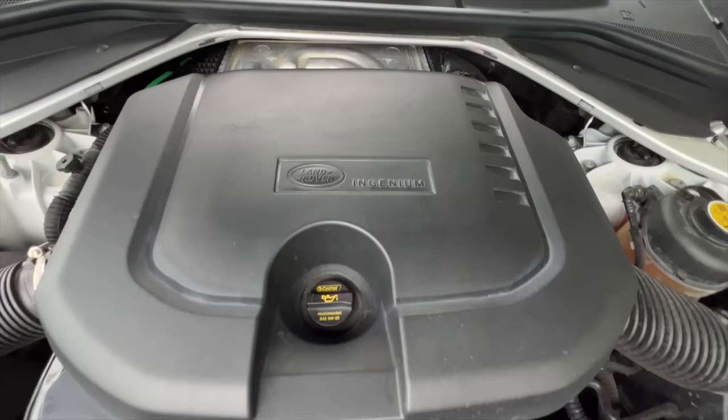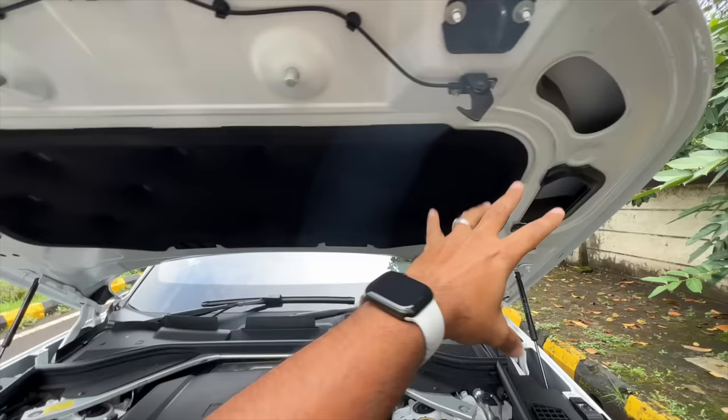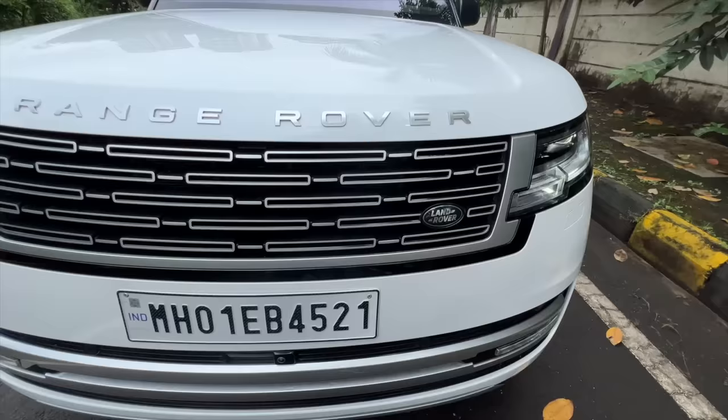Let's open the engine bay of this massive SUV. You can see it says Ingenium right there. This is where the washer fluid goes, this is supposedly an air intake, and the engine bay actually looks quite compact for a car of this size, which is humongous.